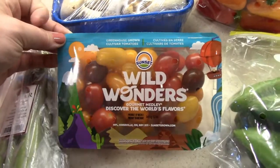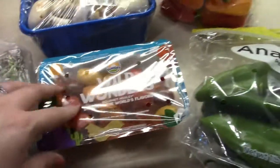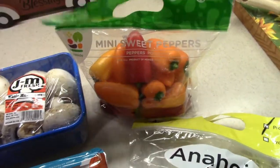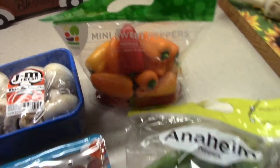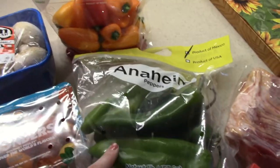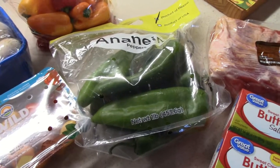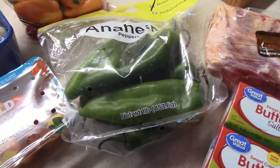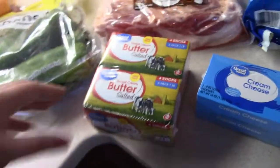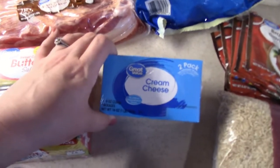Got some of these Wild Wonders — they're just some cherry tomatoes, different varieties — thought that would be good for little snacks. Got some of these mini sweet peppers, thinking about making stuffed sweet peppers for a side one day. Got some Anaheim peppers — we found a recipe online we're wanting to make that called for jalapeños, but I'm not a big fan of the heat, so we got these Anaheim peppers to use instead. Also got two things of salted butter and a two-pack of cream cheese.